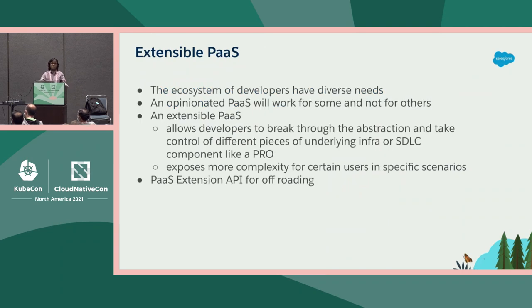We created this object model as an abstraction that internal developers interacted with. We were a really small team and the whole infrastructure was evolving. We didn't know all the specific requirements of all kinds of internal developers at Salesforce. So what we really wanted was a PaaS model that did not lock in our developers — one that allows developers to break through the abstraction and take control of different pieces when the opinionated PaaS is not working for them. For that, we created an extension API called the module metadata API.